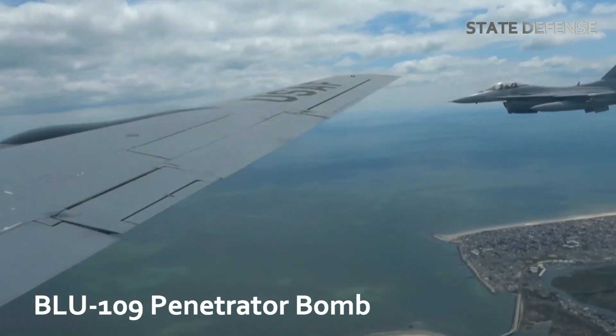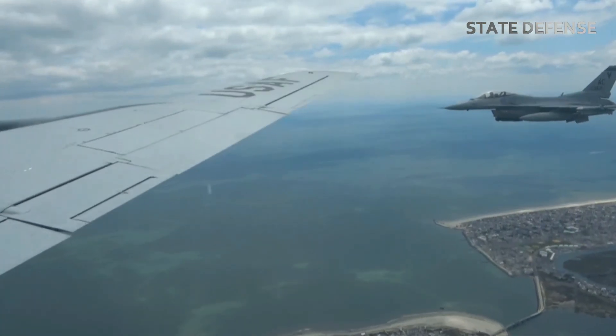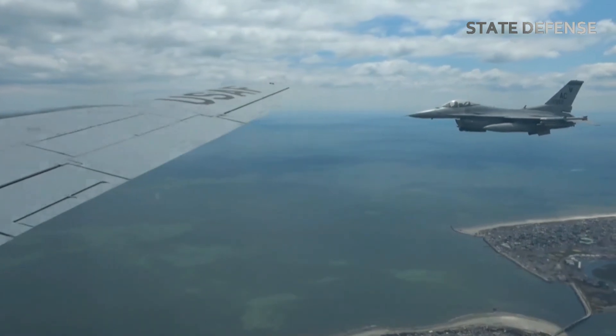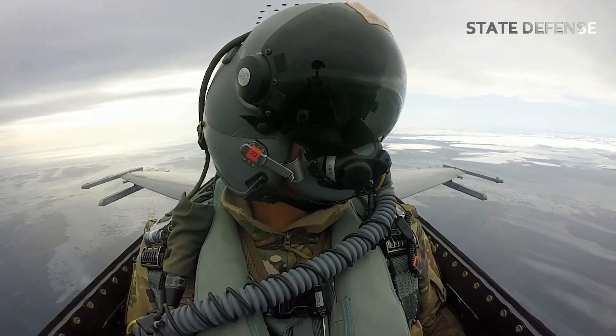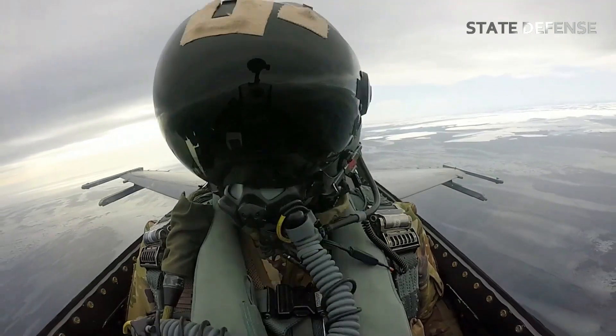The BLU-109 Penetrator Bomb is a bunker-busting bomb designed to penetrate hardened targets. Testing involves ensuring the bomb can hit buried targets with precision and deliver enough explosive force to destroy them.